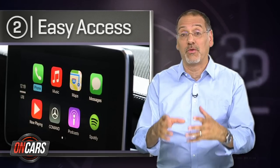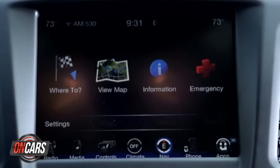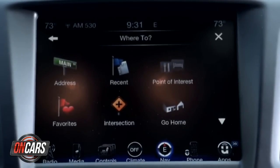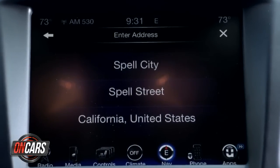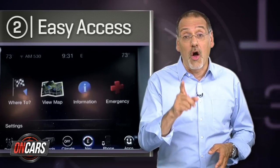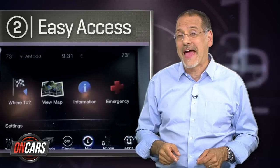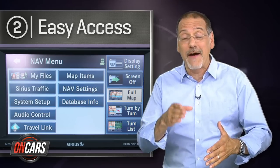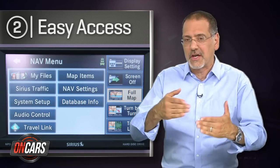Number two is easy access. This mostly refers to how easy it is to access what you want the system to do. Some folks laugh at recent Chrysler units for almost looking kind of cartoony in their simplicity, but don't laugh too hard — they also score tops on consumer satisfaction, because no one likes a system they can't figure out, no matter how many things it could do if you just knew how.